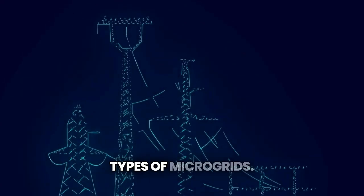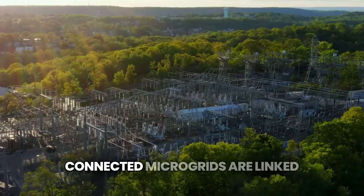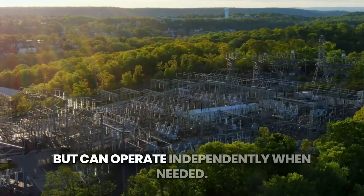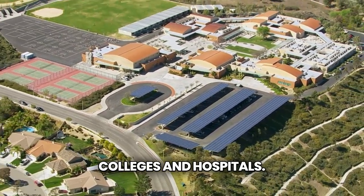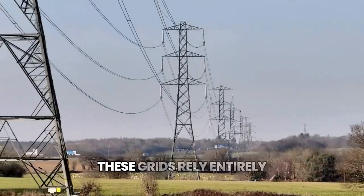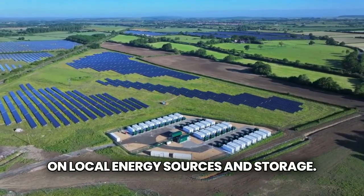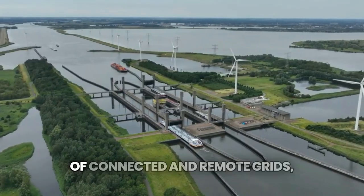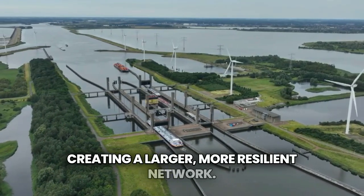Now let's talk about the different types of microgrids. There are three main categories. Connected microgrids are linked to the main power grid, but can operate independently when needed — perfect for urban areas, colleges, and hospitals. Remote microgrids are found in isolated regions; these grids rely entirely on local energy sources and storage, and are completely self-sufficient. Network microgrids are a combination of connected and remote grids, creating a larger, more resilient network.